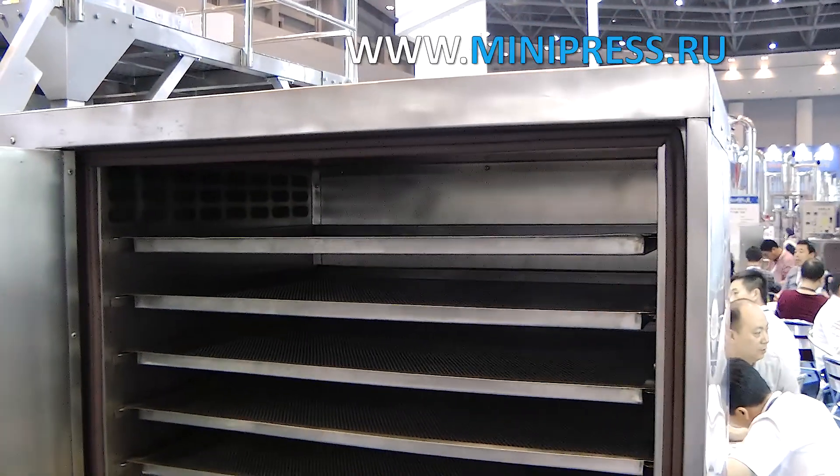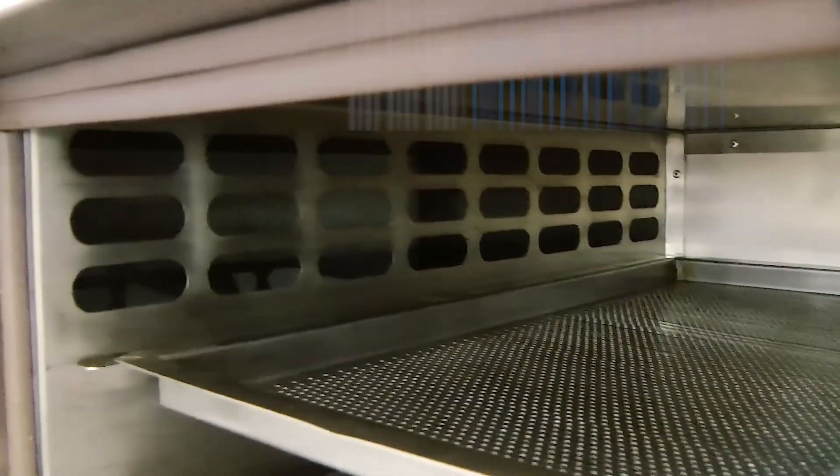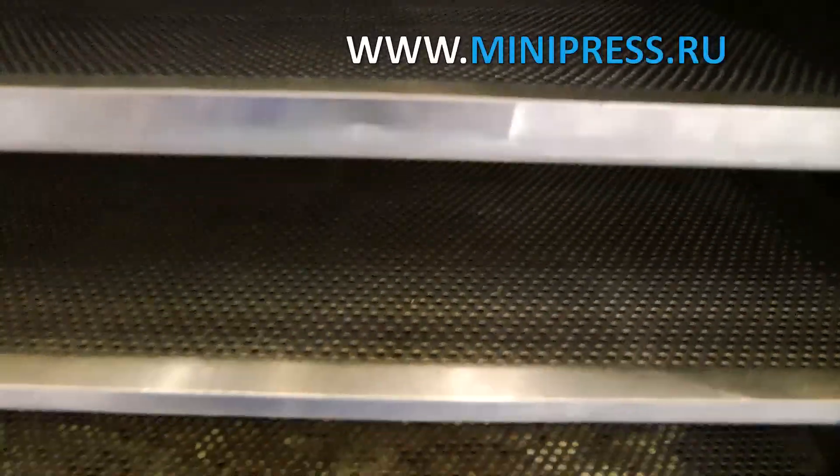The chief engineer of the plant advised me to first contact the manufacturers of the equipment. They provide warranty service, drawings, operation manuals, and installation of manufactured equipment. I followed his advice.